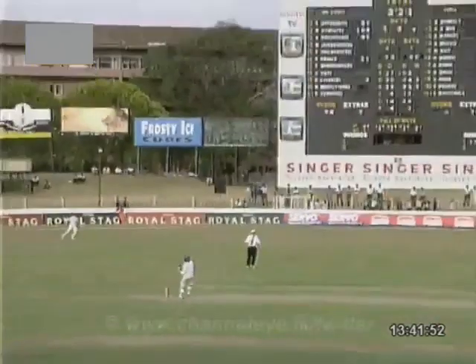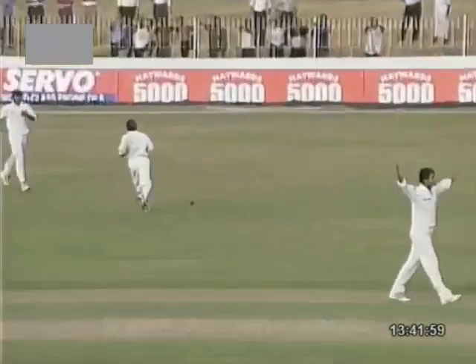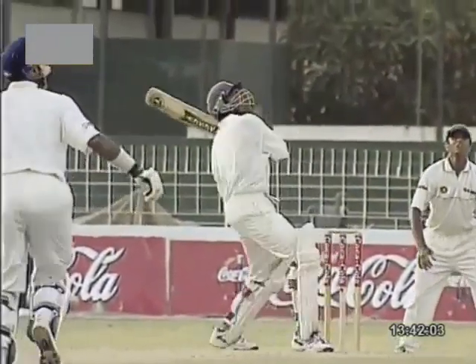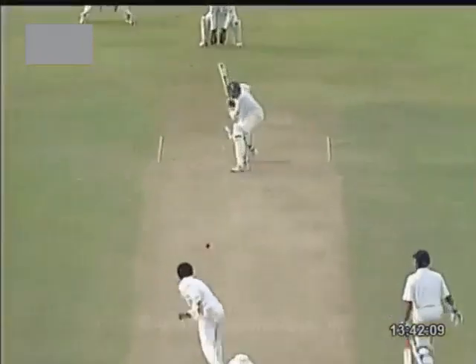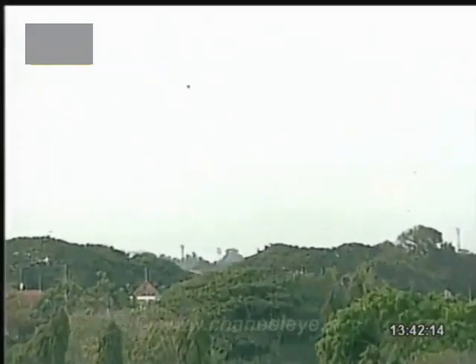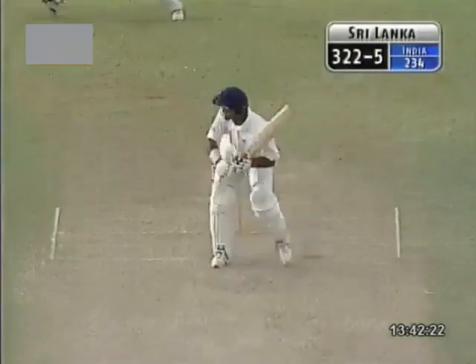And he's pulled that in the air — it's going to go right in the middle of everybody. Well, if one ball can sum up the day for the Indians, this is it. Certainly fortune favors the brave on that occasion. Into the shot very early, the ball didn't come on — came slowly and he just had finished that shot. Top edge. Ball in no man's land. Three men converging — none could get there. And really not the sort of shot — I think he was trying to hit it too hard.